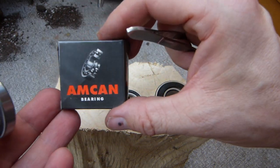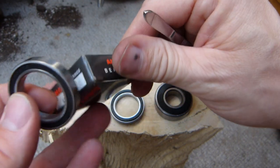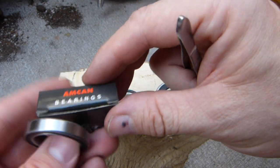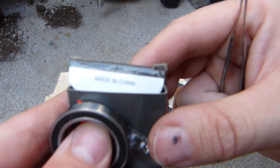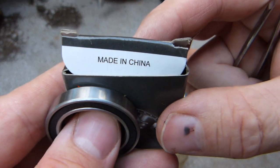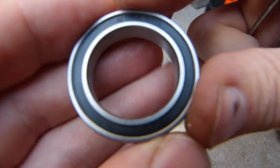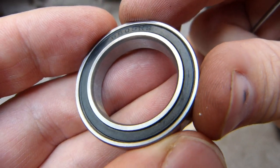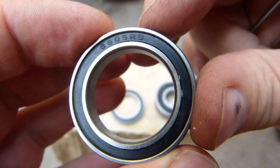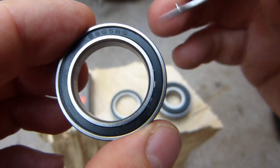The first brand is called Amcan, making it look like it has something to do with America, but nothing whatsoever. This is a true-and-true made-in-China bearing and is the worst of the three. The bearing itself is not even branded — it doesn't say Amcan or China or anything on it whatsoever. They just hide, in shame, I might add.